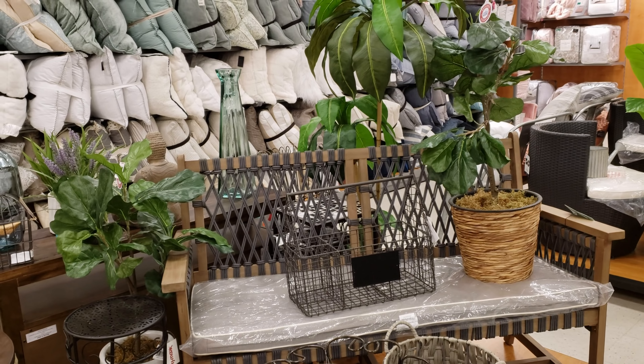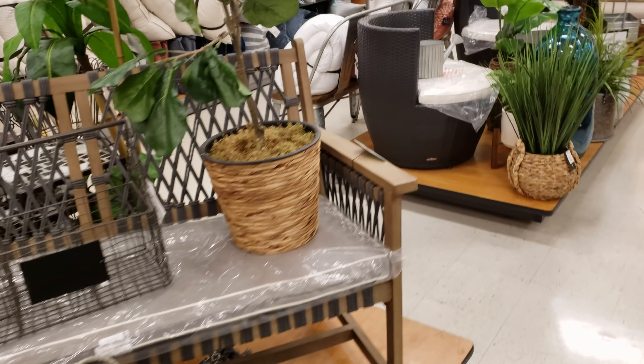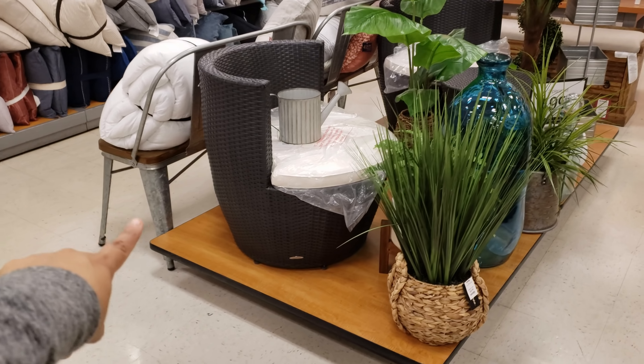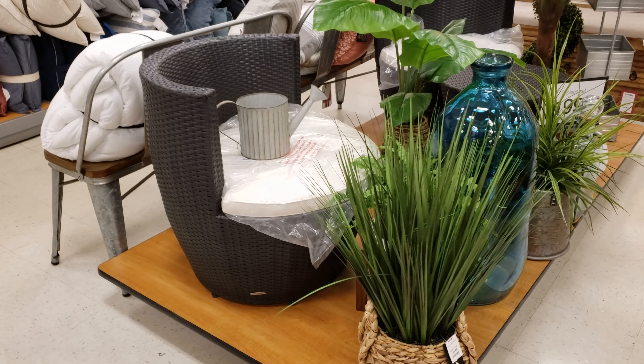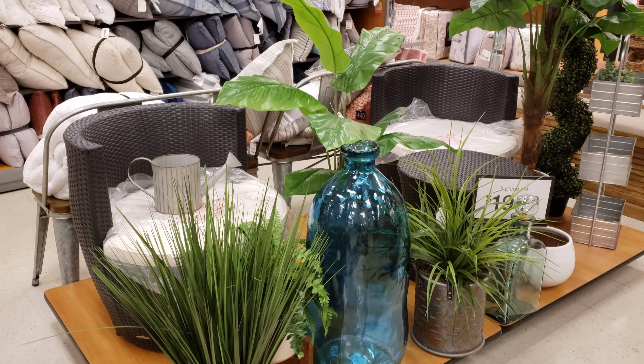Look at that. Makes me want to sit in my backyard — in my messy backyard. Oh, look at those chairs. Those are pretty cool looking, huh? Our backyard is mostly trampoline and merry-go-round. The trampoline and merry-go-round do take up space.